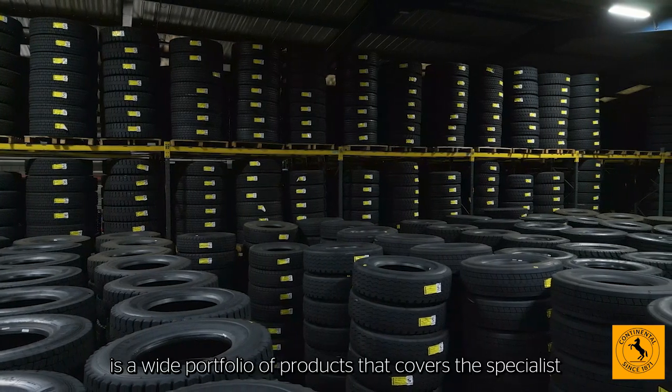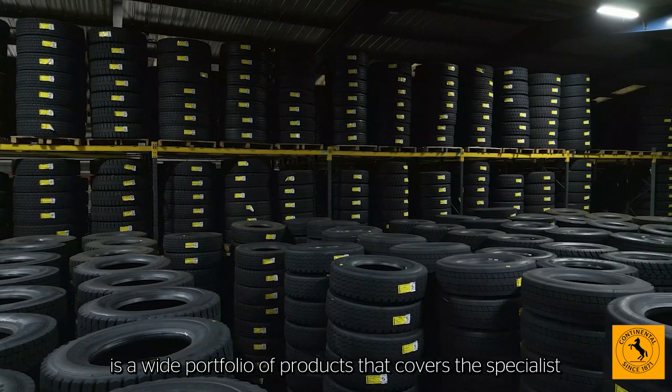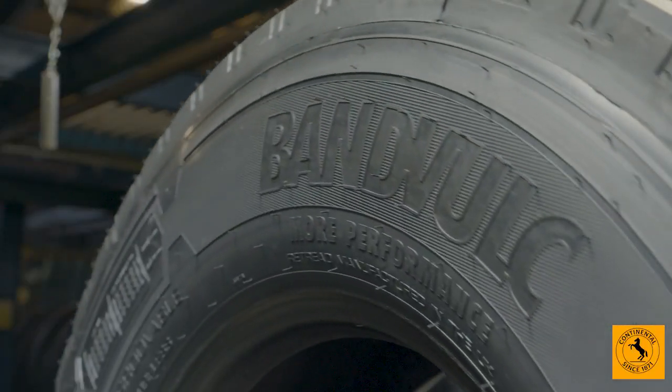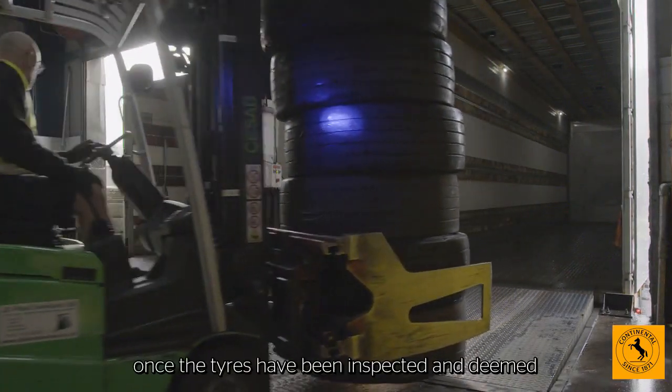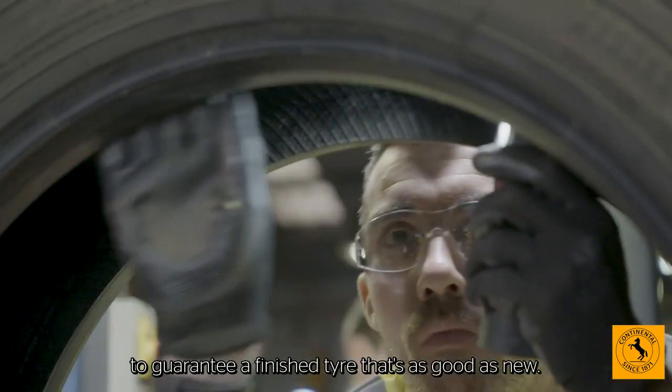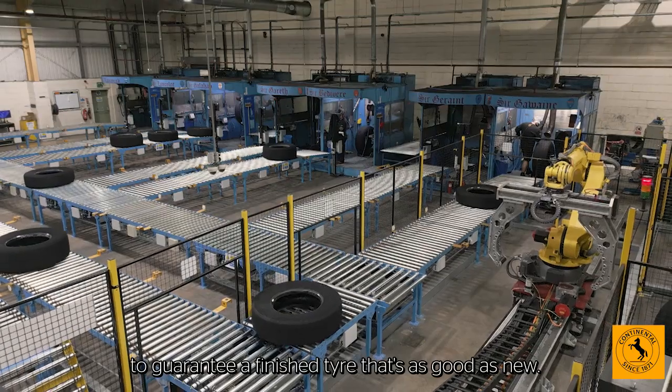The result is a wide portfolio of products that covers the specialist requirements of our commercial clients across Europe. In our European plants, once the tyres have been inspected and deemed suitable for retreading, they undergo the same process to guarantee a finished tyre that's as good as new.